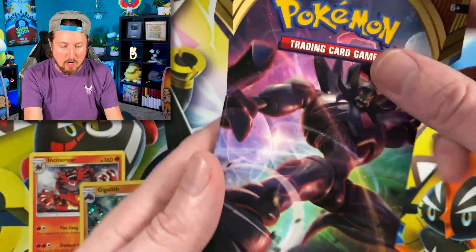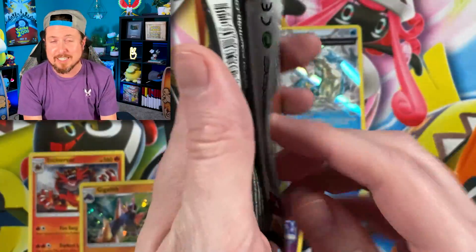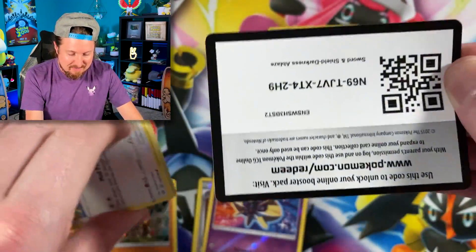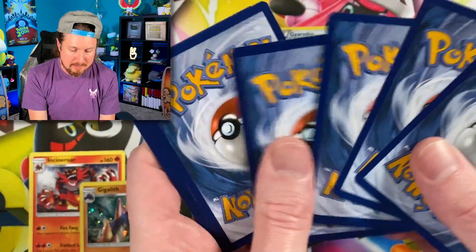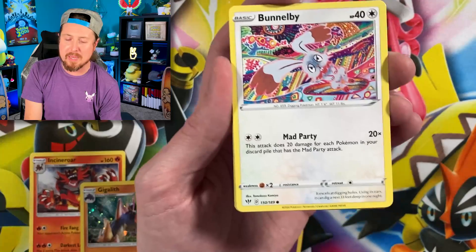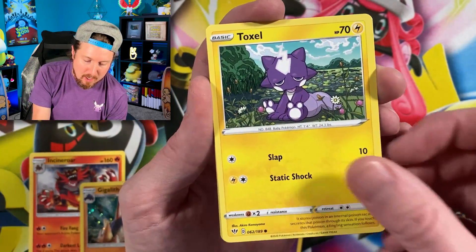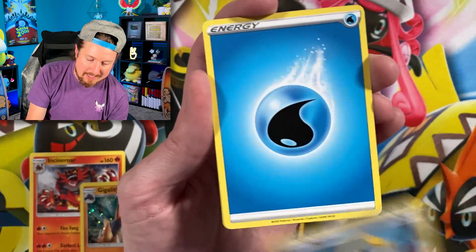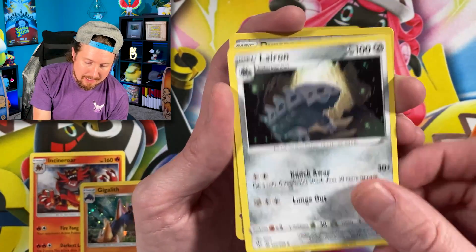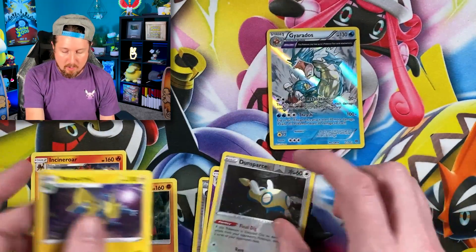Next up we have Darkness Ablaze — of course a chance at a Charizard inside. I have actually not pulled that Charizard VMAX. I've opened up hundreds of Darkness Ablaze booster packs but for some reason cannot pull that Charizard VMAX. We have a Bumblebee done by my favorite artist of all time, Tomokazu Kamiya. We got Toxel, Sinistea, Karrablast, Meltan, Energy.